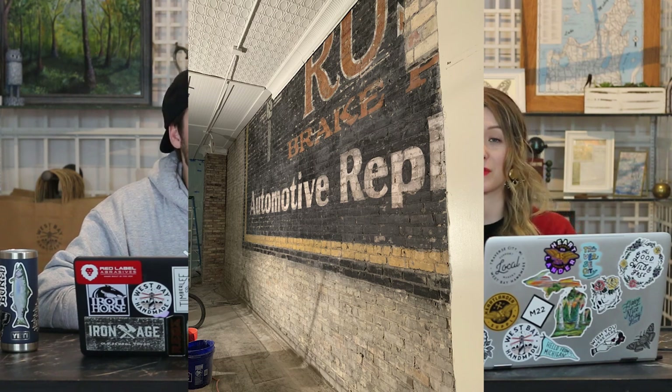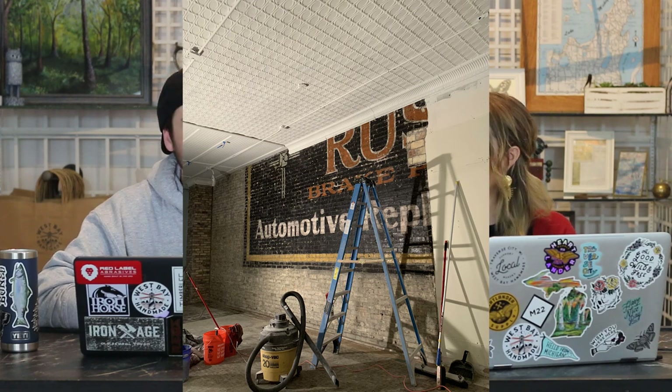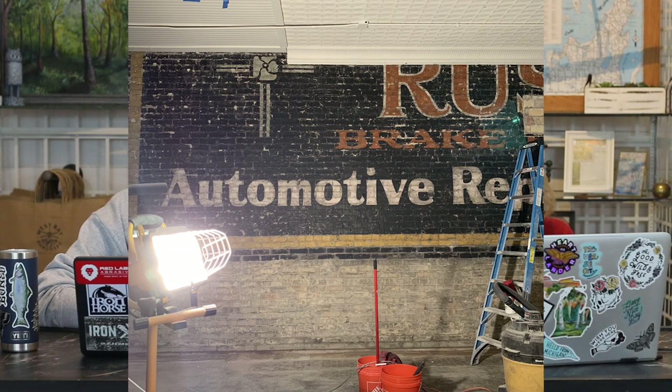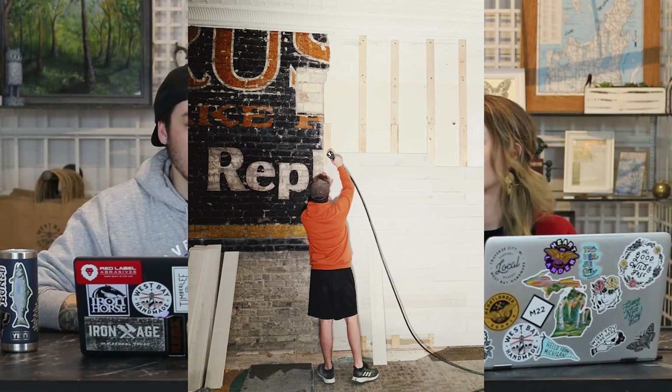A lot of people ask us if we're the ones that painted the mural on the wall. My response nine times out of ten is that we wouldn't have painted half a mural. When you look at the mural, the letters kind of stop and then it goes from brick to wood planking — because the wall must have been opened at some point. They popped a double door through the wall during the expansion in the 1930s. So there used to be doors connecting, and back here by us there was also a window.